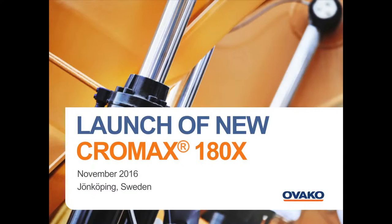Welcome! My name is Per Israelsson and I'm representing Ovaco Chromax, where I'm Head of Marketing and Technology. Today I will present and launch our new product, Chromax 180X. Before we go on with the agenda, I would like to say a few words and introduce Chromax to you.